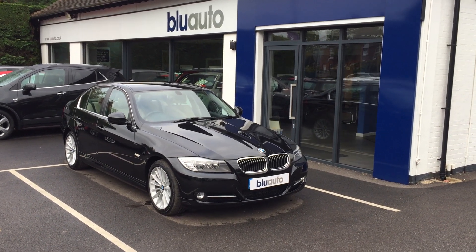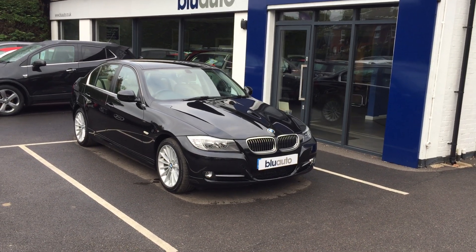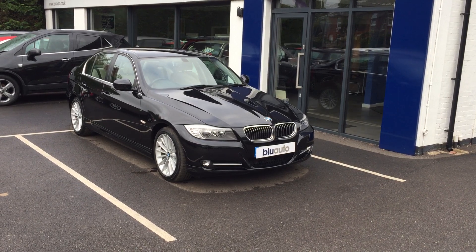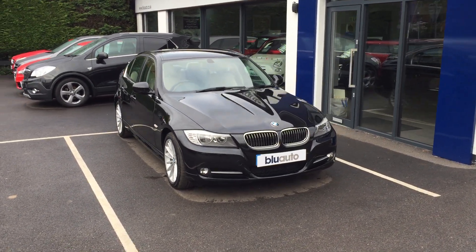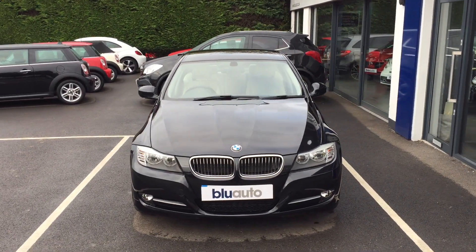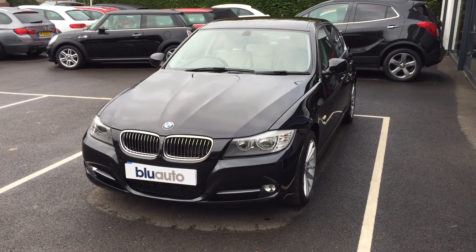Good afternoon, my name is Ben Cooper and this is the latest addition onto the Blue Auto forecourt. This vehicle is a 2011 61-plated BMW 320 Exclusive Edition. It's a four-door automatic saloon, and as with all of our cars, it comes to us in absolutely superb condition throughout, externally and internally.